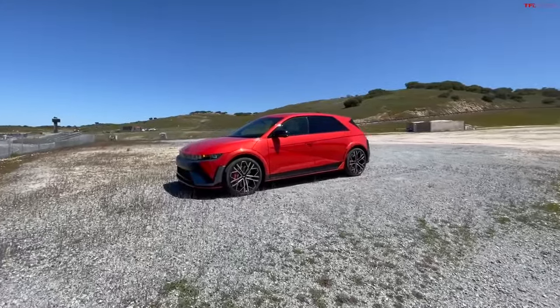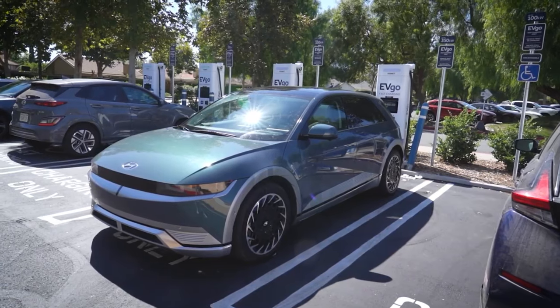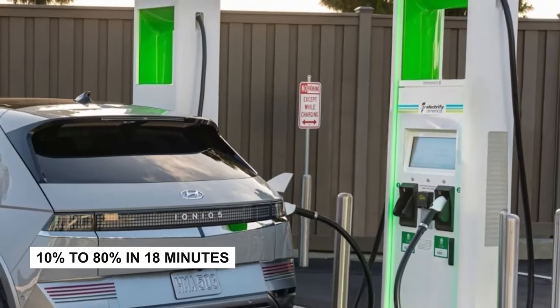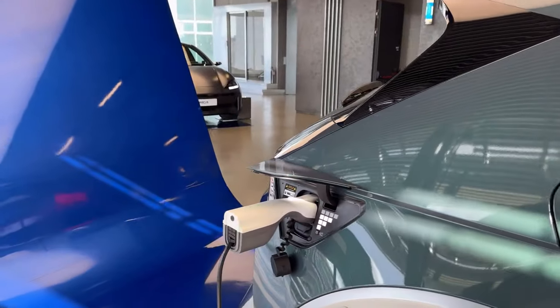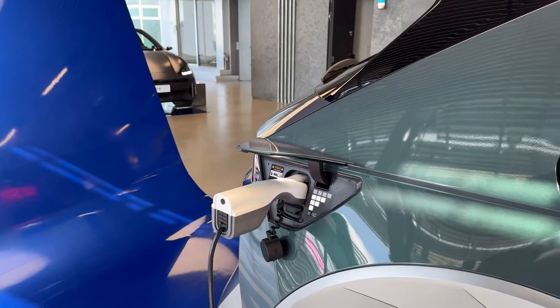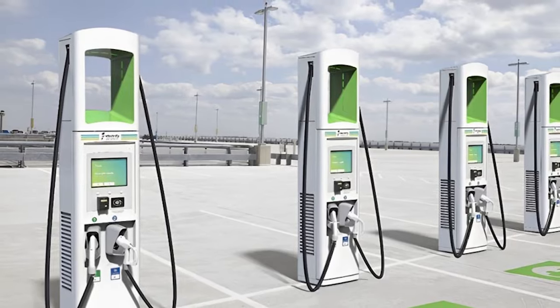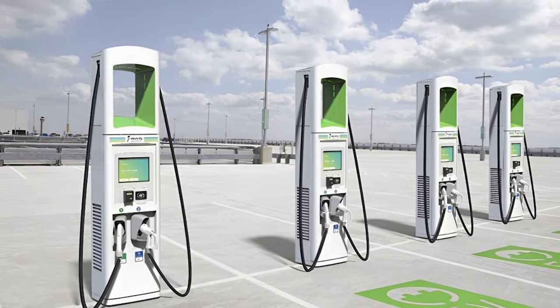Where the IONIQ 5 outperforms its rivals is its ability to charge quickly at DC fast-charging stations. Hyundai says it can charge from 10% to 80% in 18 minutes. The IONIQ 5 proved to be one of the quickest charging EVs in the Edmunds EV charging test. However, it helps to connect to a powerful 350kW station for the best results.